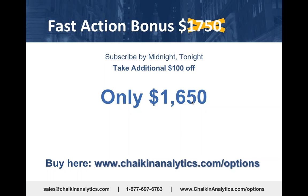If you subscribe by midnight tonight, we'll take an additional $100 off the price—reducing it to only $1,650. And for the first seven people who call tonight, you'll get a one-on-one telephone call with me after your onboarding session. We want to make this as valuable as possible for you.